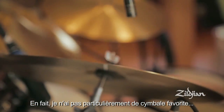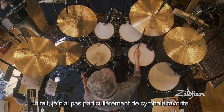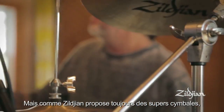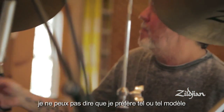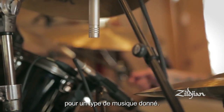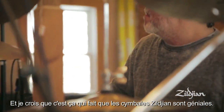I don't have really any one favorite cymbal. If I had one favorite cymbal, it would be these hi-hats that I bought years ago. But Zildjian's got so many great sounding cymbals that I can find one that feels like a favorite for a certain kind of music, and then another one that feels like a favorite for another kind of music — and I think that's what makes Zildjian so great.